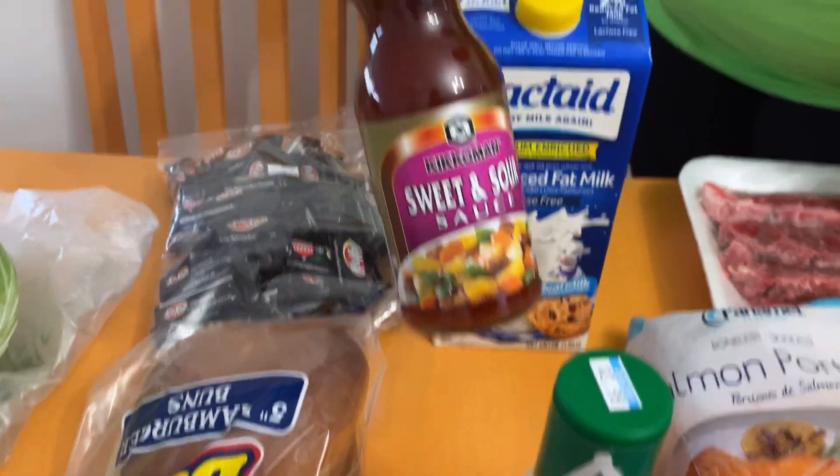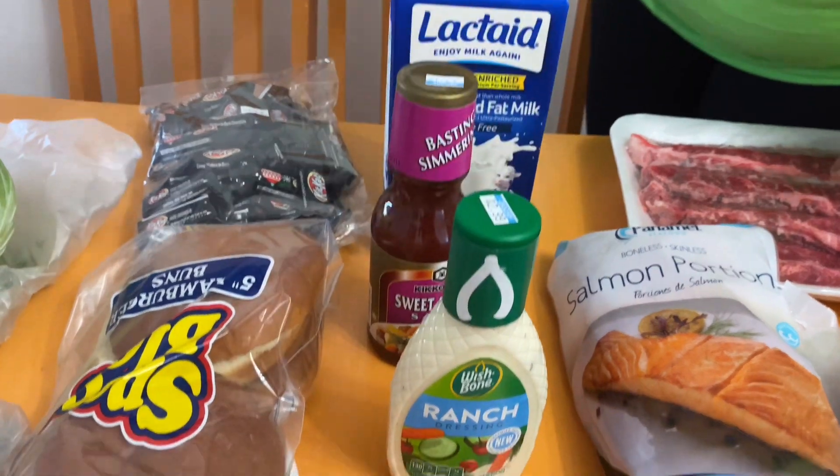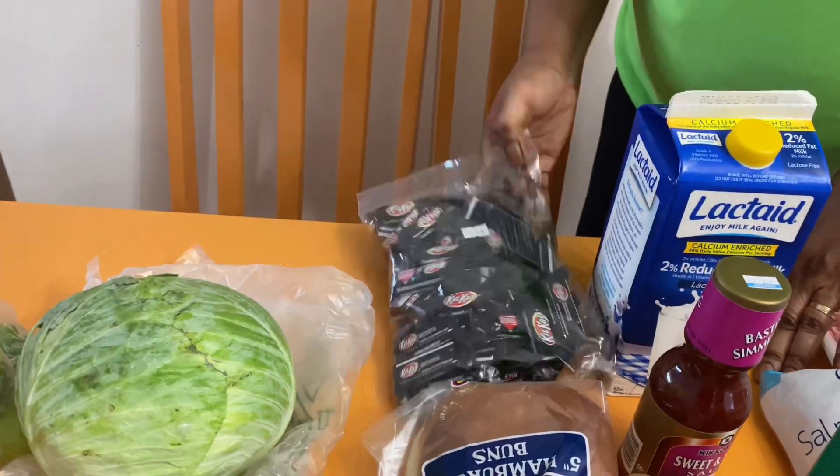This is some sweet and sour sauce from Super Value. I think this is French dressing — Super Value. Some mini Kit Kats from Bahamas Foods.